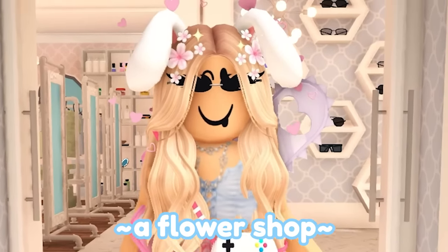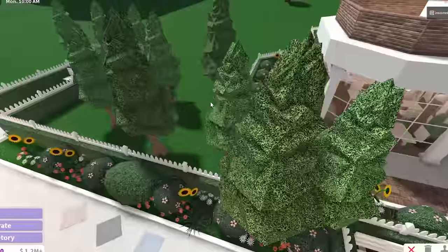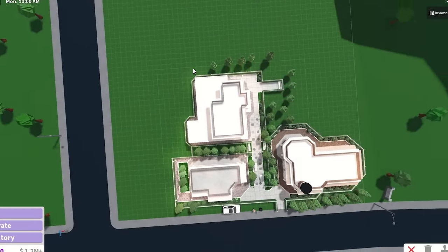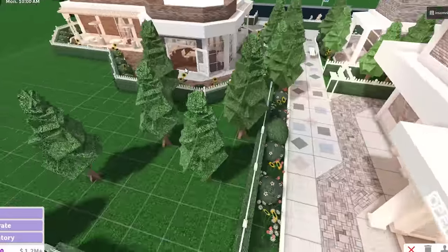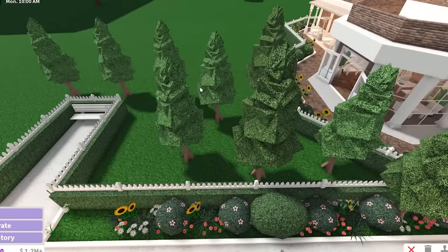Hi everyone, today we're gonna be building a flower shop in Bloxburg. I was thinking our flower shop could be here in between our coffee shop and our clothing store. Let's see how much room we got on this plot. We got a lot of room actually - we're good. At this point we got three builds going for a fourth - this is a shopping plaza.